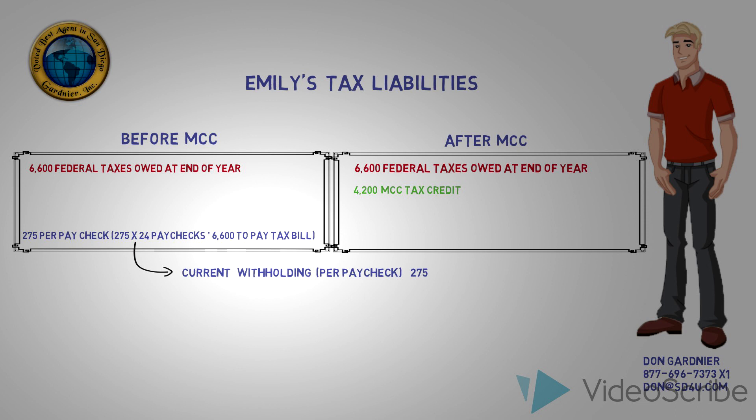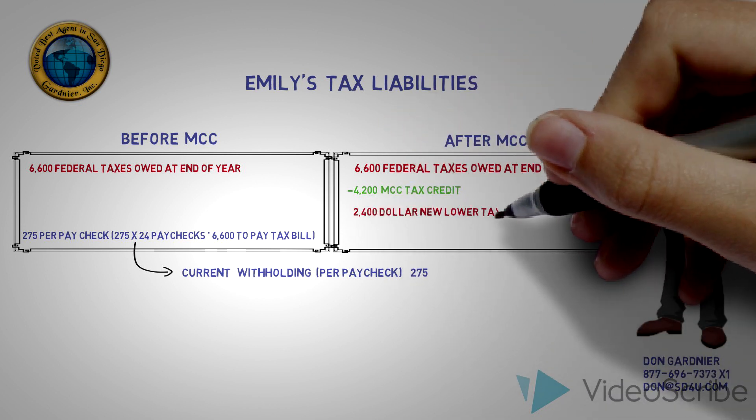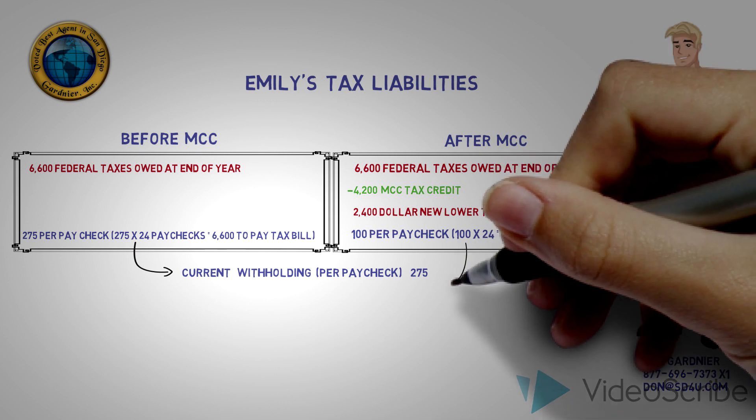Emily's tax professional tells her that by subtracting the $4,200 MCC credit from her $6,600 tax liability, the amount that she will now owe at the end of the year is only $2,400. Emily's tax advisor tells her to take her mortgage credit certificate into her employer and reduce her withholdings from $275 per paycheck all the way down to $100 per paycheck.